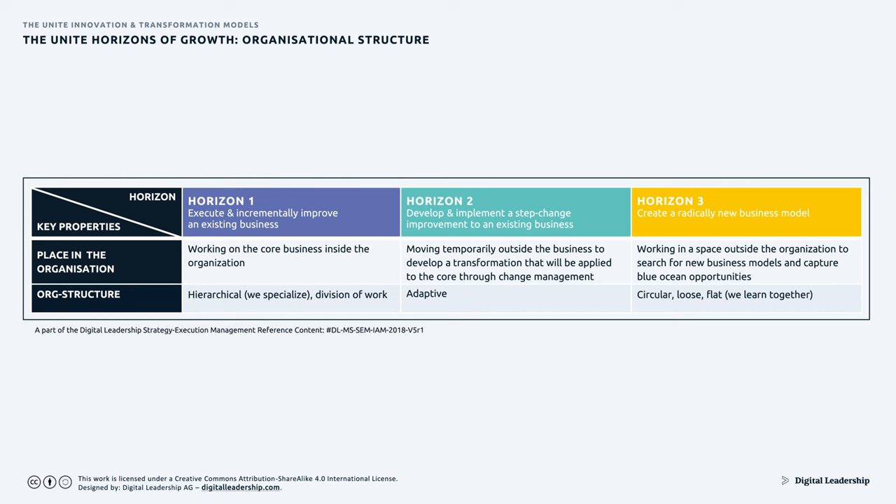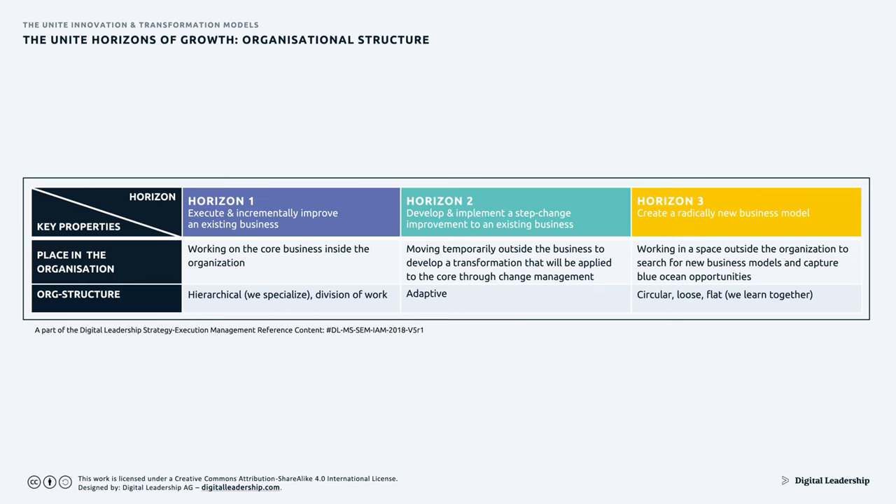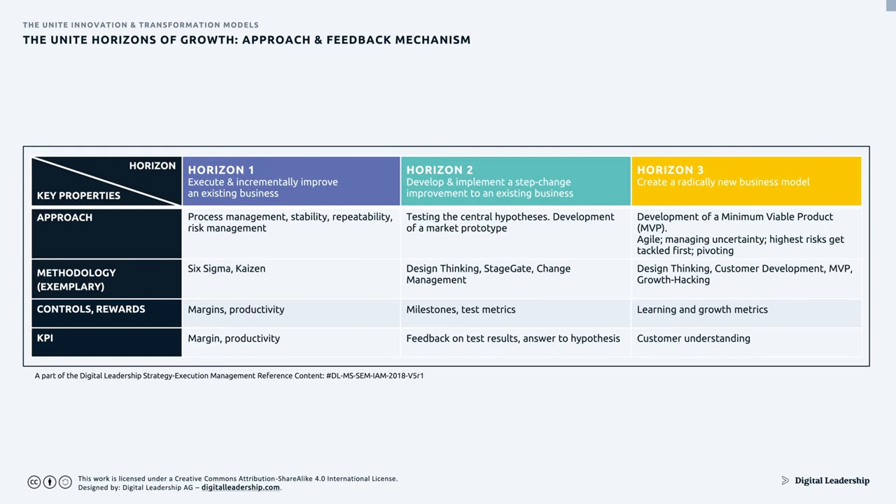The organizational structure is a major consideration. In Horizon 1, working inside the core business, we specialize through division of work and build hierarchies. But when innovating, you're outside the organization because inside you'd be stuck in pyramids and hierarchies. In innovation you need the brains of all involved — T-shaped people, circular thinking, entirely flat organizations. Holacracy might be one approach. In Horizon 1, processes are stable, so you seek repeatability and low errors — errors are absolutely not allowed. In Horizon 3, you develop a minimum viable product, be agile, manage uncertainties, with highest risks addressed first.